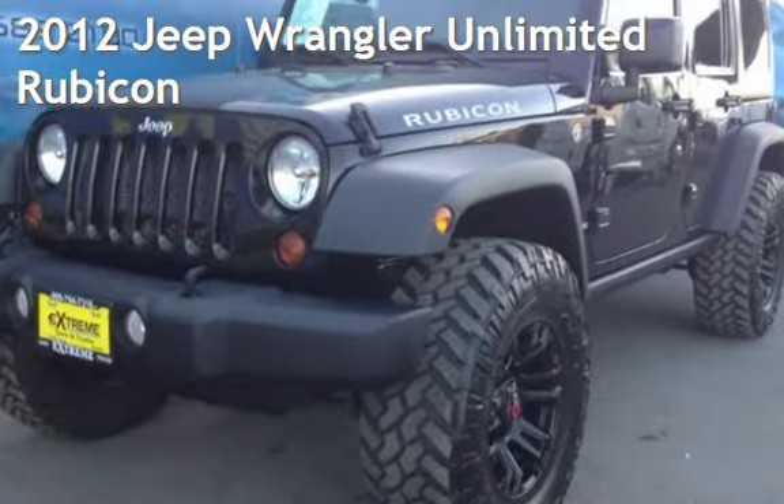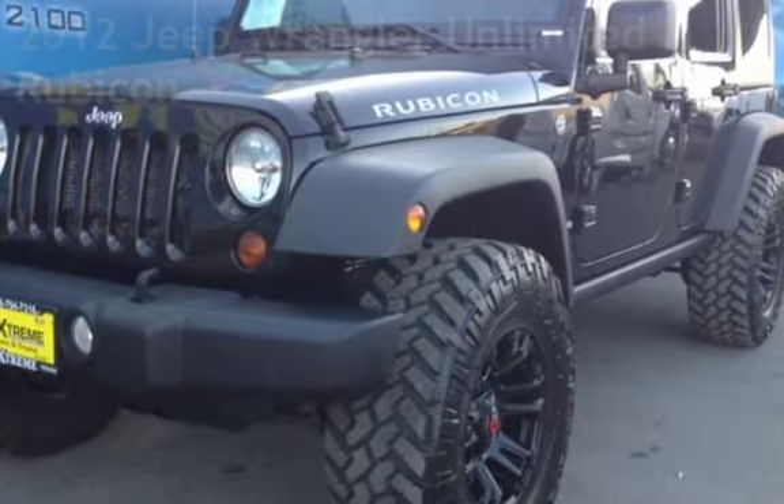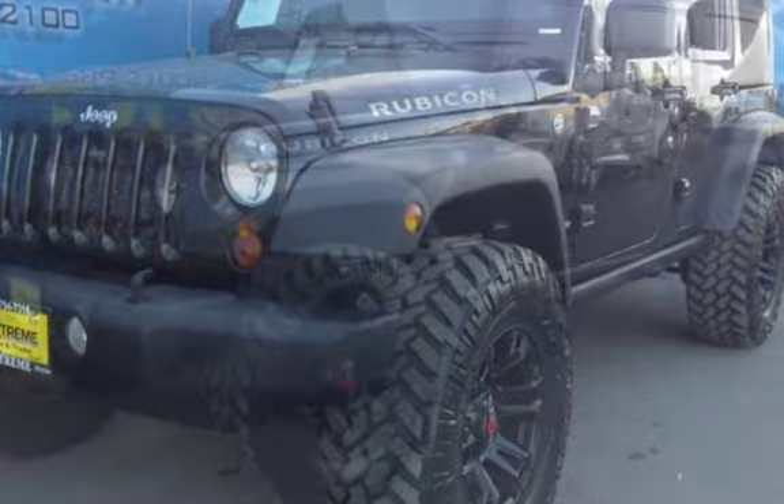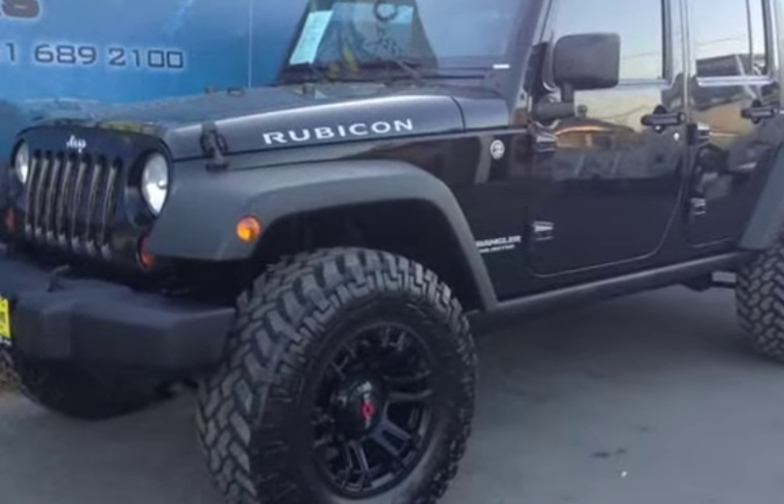Presenting a preowned 2012 Jeep Wrangler Unlimited Rubicon. This four-door SUV has a six-cylinder, 3.6-liter V6 engine, with four-wheel drive, and an automatic transmission.